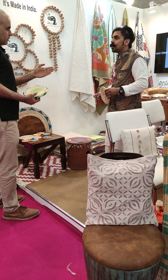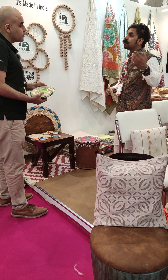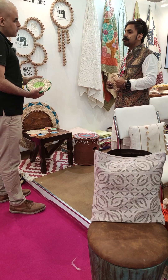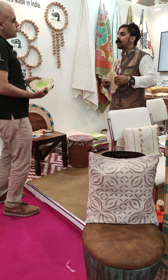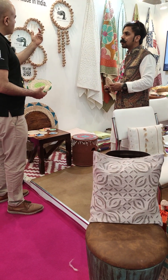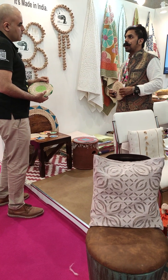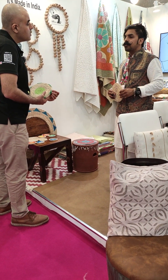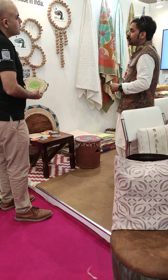Do you have a studio where one can walk in and buy the stuff? Yes, we have a studio in Jodhpur — one can walk in, see the things, and buy the stuff. It's by the name of Aweya. Are you present online also? Yes, we have online presence. We are actually making an app also called Karigarwala.